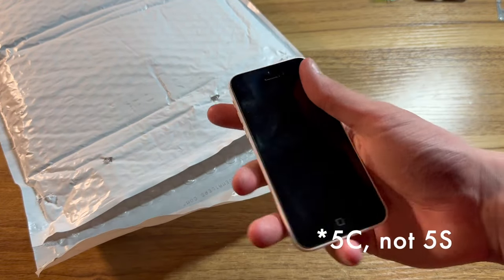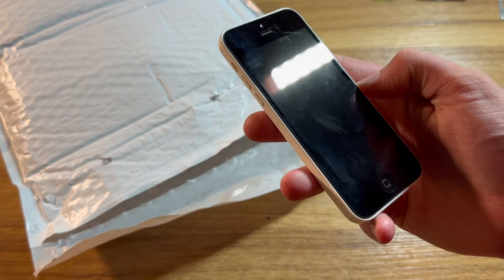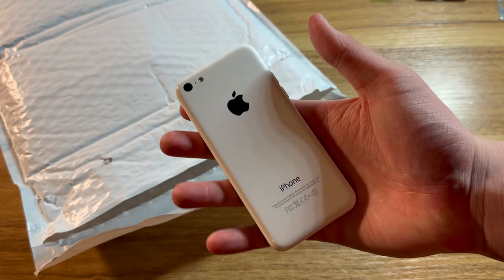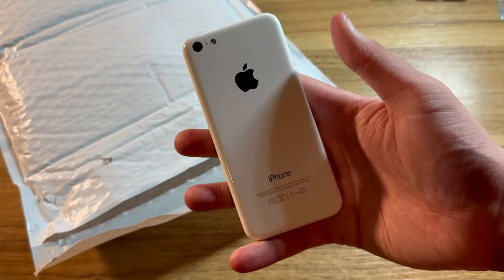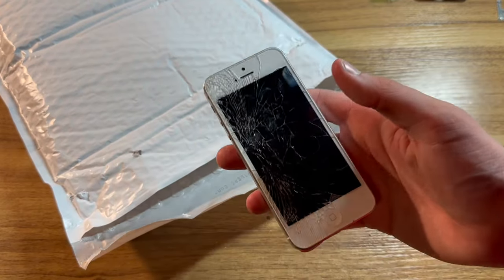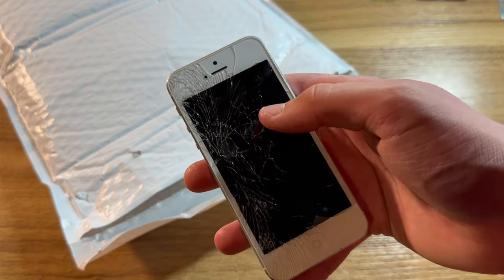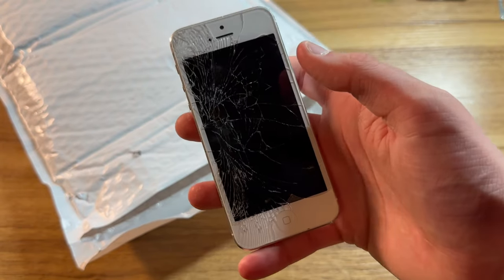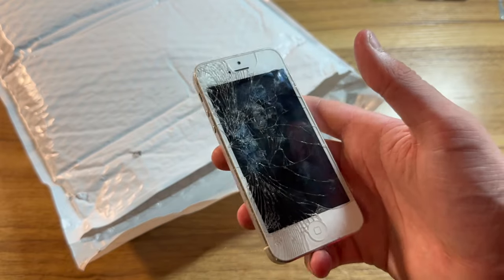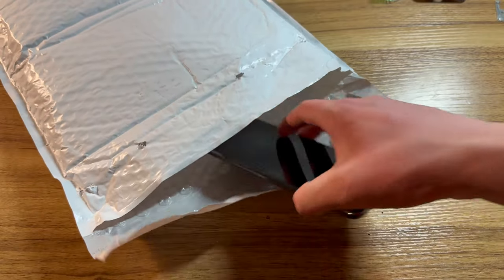Here we have another white iPhone 5S. I believe this one is water damaged and iCloud locked, and either has a battery or board issue that causes it to take forever to charge. Here is a white iPhone 5 — another phone I sent him. It was originally iCloud locked and bypassed, but since I gave it to him, he has also gotten this one 100% Find My iPhone off. Big props to him.